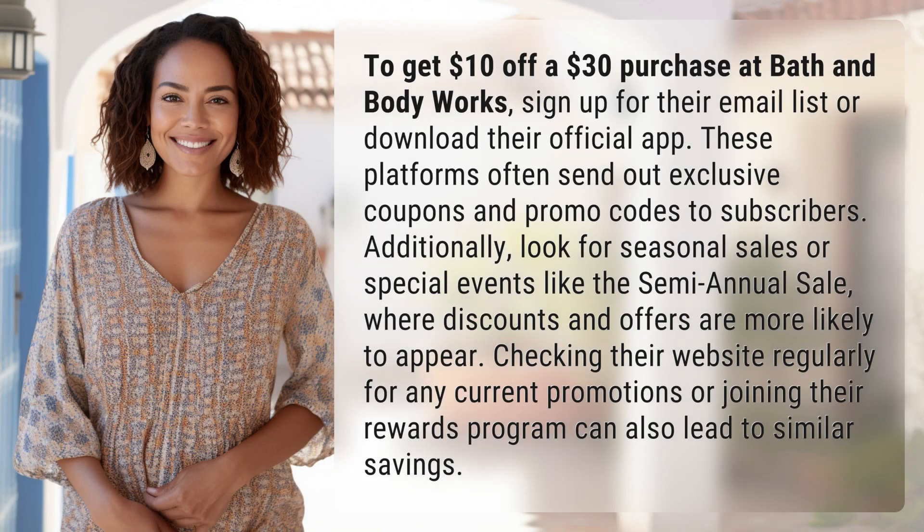To get $10 off a $30 purchase at Bath & Body Works, sign up for their email list or download their official app. These platforms often send out exclusive coupons and promo codes to subscribers.